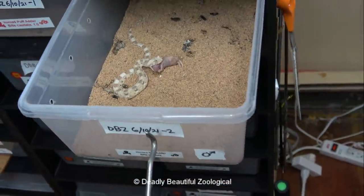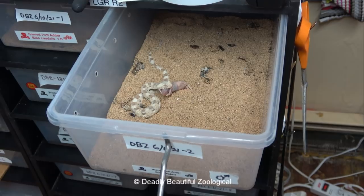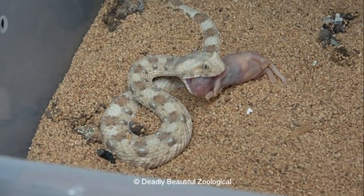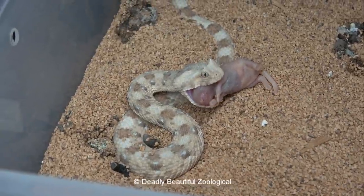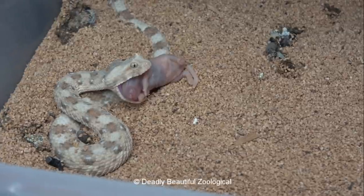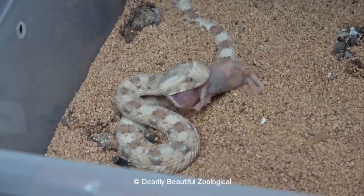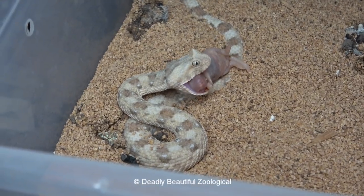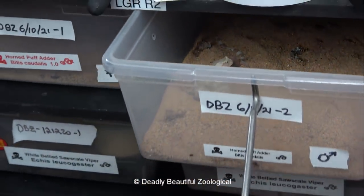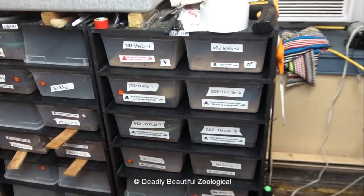It doesn't happen very often, especially during the pandemic. But these are very special animals, very rare here in the United States. They're very popular and apparently quite easy to come by in Europe, but we're a bit over-regulated here, what can I say. So in that case, we'll just let him do his thing and we'll call it a success.